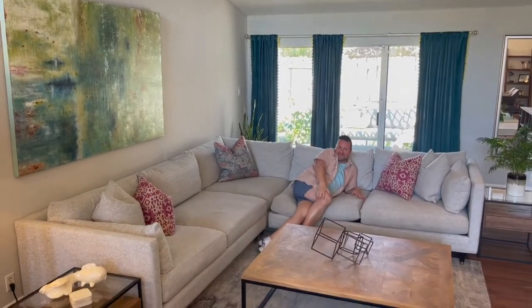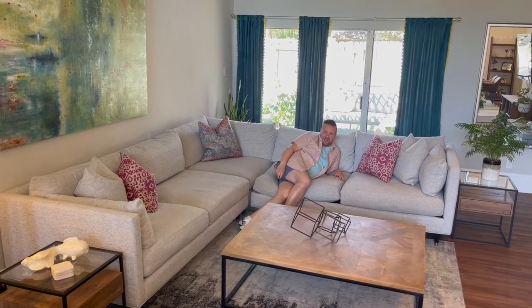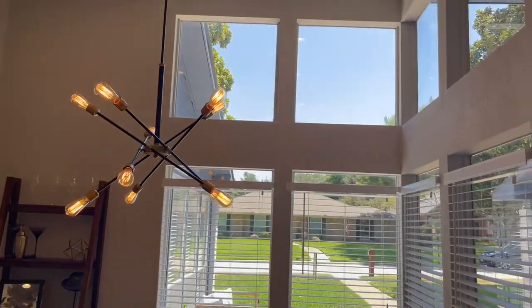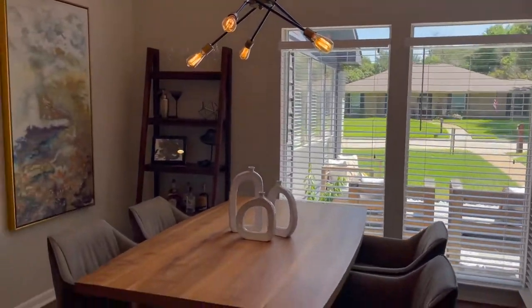This is a very comfortable sofa, and just enjoying all your friends and family here. The dining area is great — also has all this natural light from the windows, including a very contemporary Edison fixture. It has a very great modern flair and feel to it.